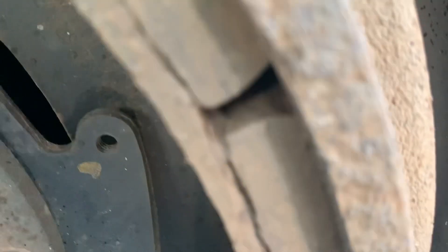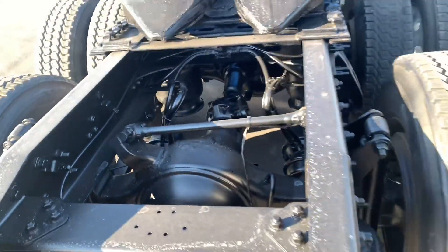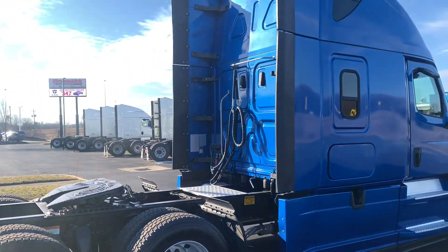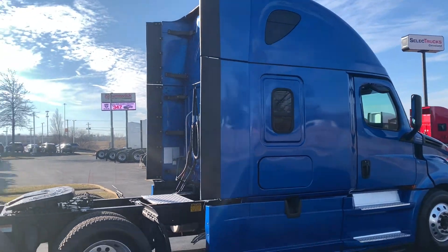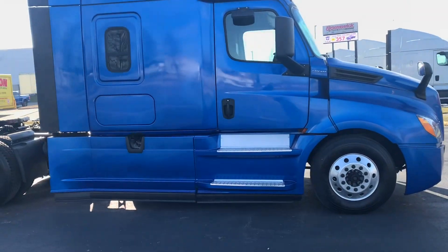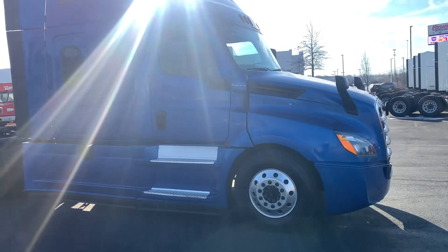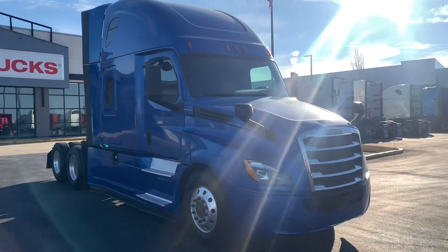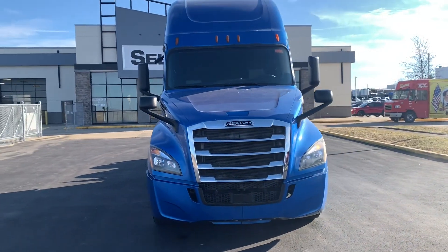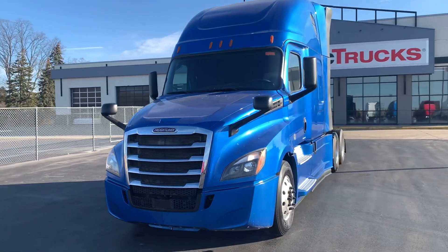Real nice looking rigs. Dual aluminum wheels. Side windows there. Real nice steer tires — they look almost new. I'll show you that when I pop the hood open. It's got the collision mitigation. Dual hood mirrors.